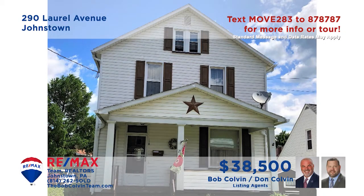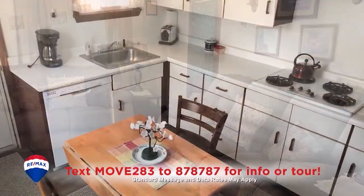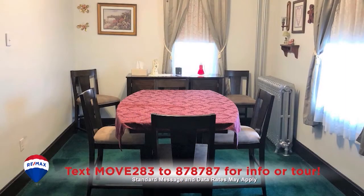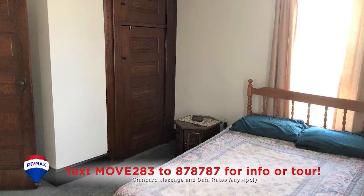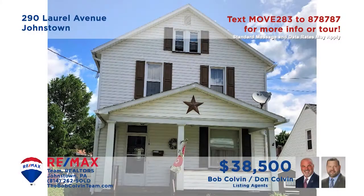Here's another comfy Johnstown home presented by the Bob Colvin team. You'll find a carpeted living room for entertaining friends, a clean bright kitchen for making your favorite meals, and a carpeted dining room for special gatherings. Head outside for fresh air on the open-air deck or in the cozy pavilion. All three bedrooms offer wall-to-wall carpeting and closet space, and the full bathroom has been updated.